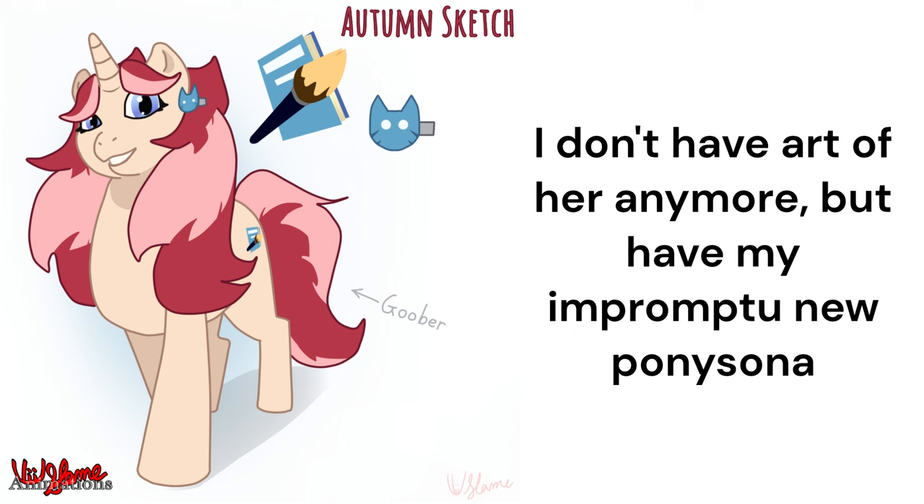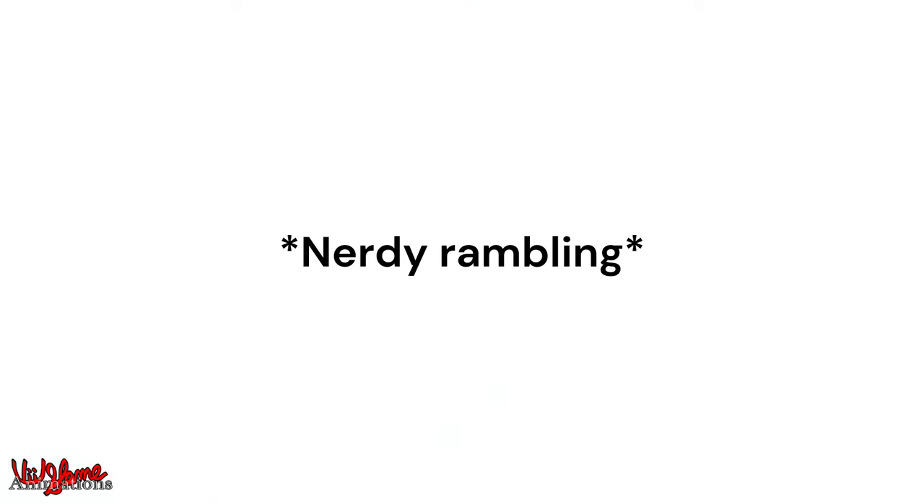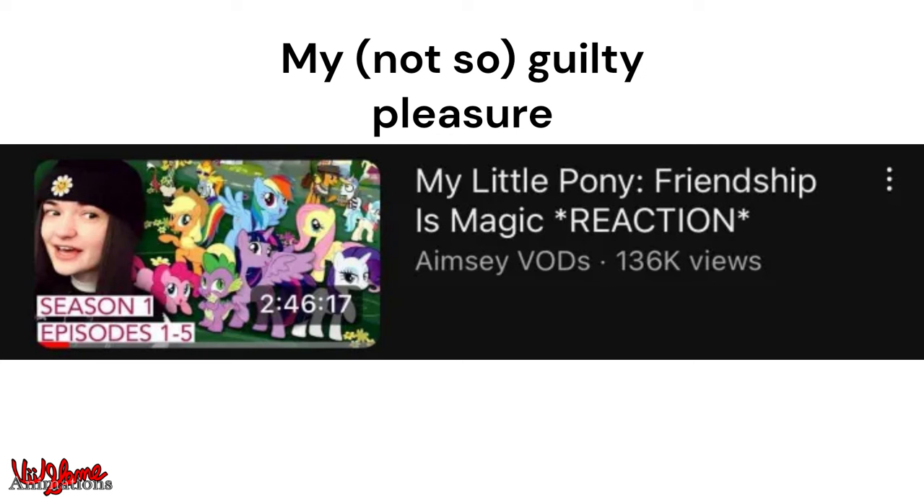MLP:FiM is really important to me. I even had an alicorn OC — she was blue and pink. The fandom inspired a lot of what I do today; it was my first introduction to so many things. Recently I've been watching Amesie's MLP streams, which have been so fun, and this video is entirely a result of me engaging in that nostalgia.